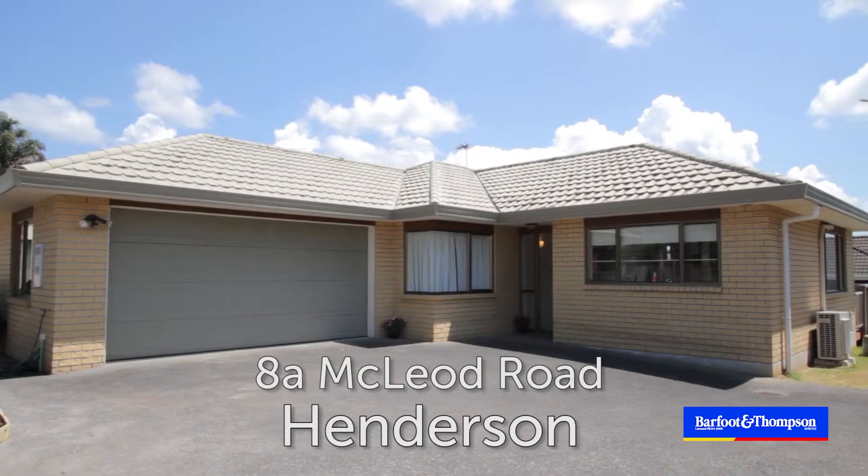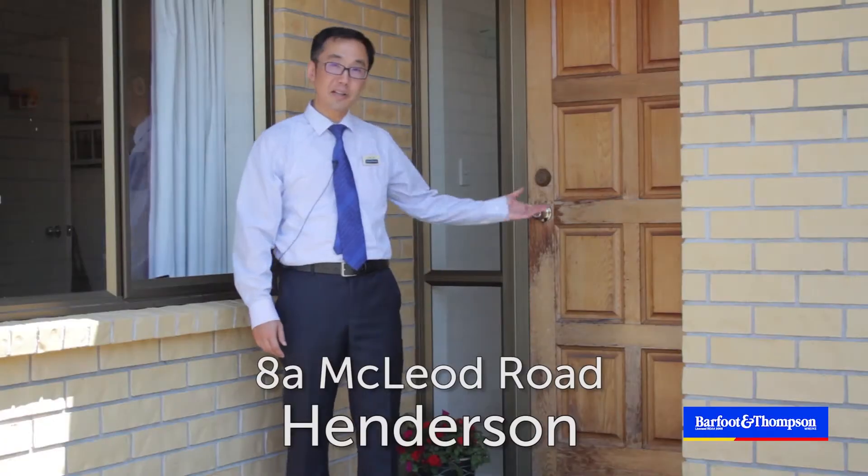Hi, I'm Leon from Buck-Thompson Gleaming Branch. I'm proudly marketing number 8a MacLeod Road. Come and see.